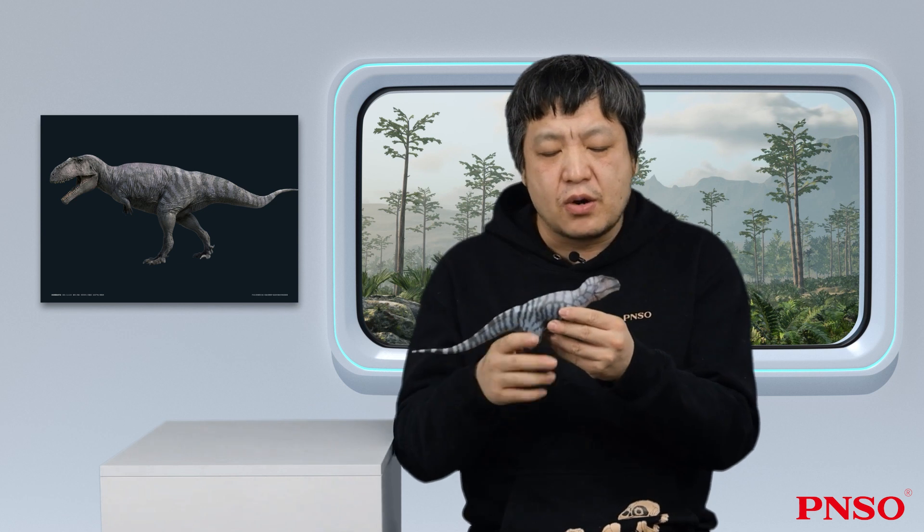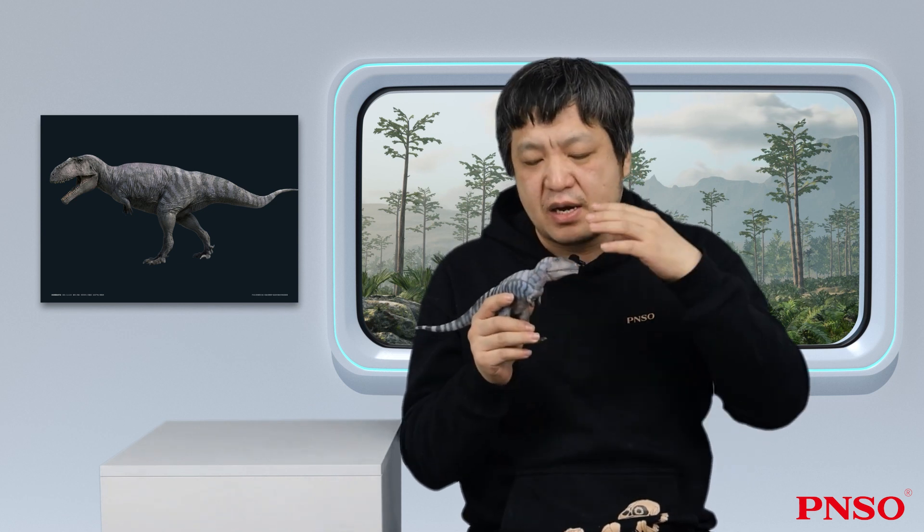This dinosaur had many unique features, and the much information it displayed also provided additional new features to the big guys like Mapusaurus or Giganotosaurus. Because the specimen of Meraxis was preserved quite intact and, most importantly, with a skull. Through this skull, we can see what dinosaurs in the tribe Giganotosaurini really looked like.